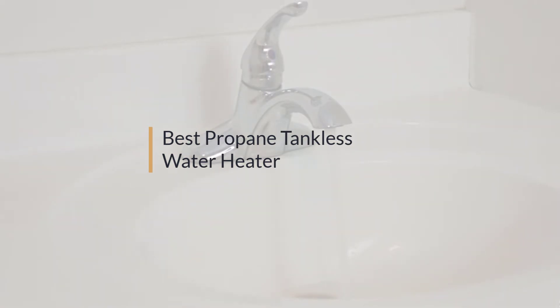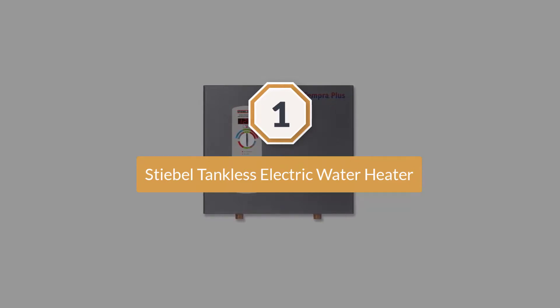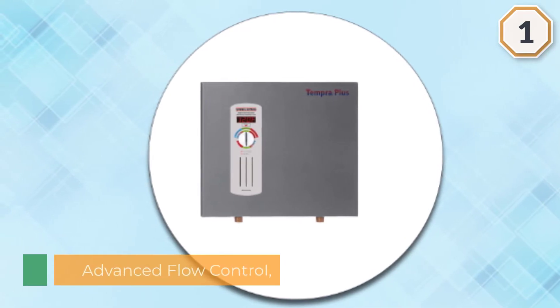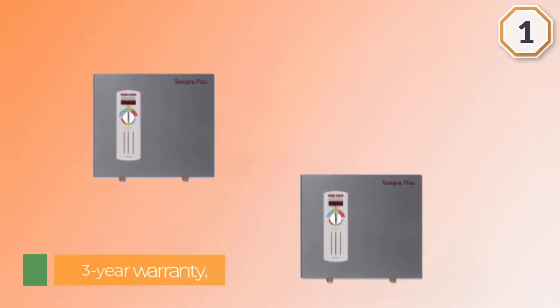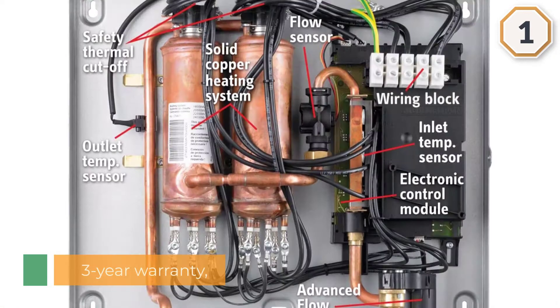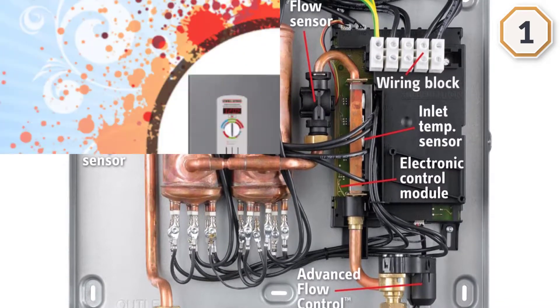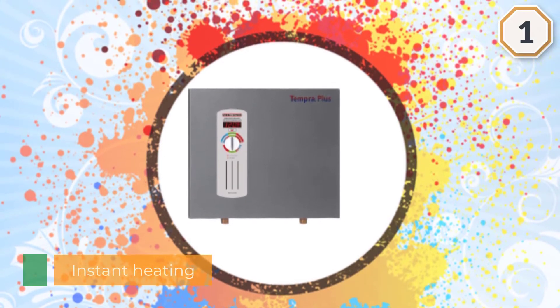Number one, most popular: Stiebel Eltron Tempera Plus. The Stiebel Eltron Tempera Plus is my pick for the very best electric tankless water heater. Its sleek design means it can fit anywhere, and its digital display and auto modulation make it a breeze to use. The Tempera Plus promises savings of 15 to 20 percent on your hot water, and no venting is required, making it ideal for indoor use. It is the most technologically advanced tankless water heater available today, with exclusive advanced flow control.